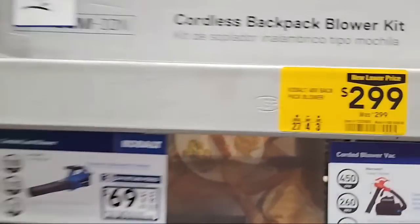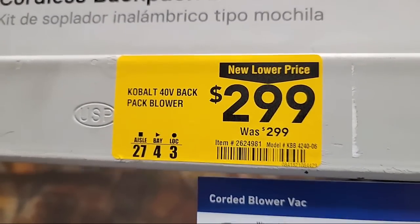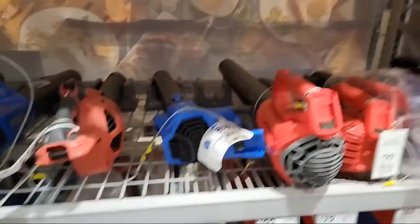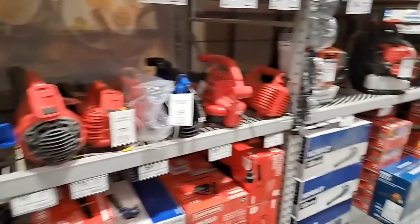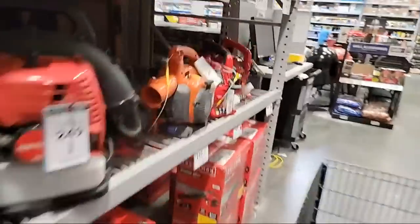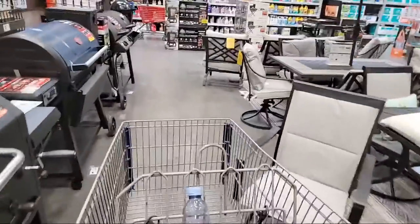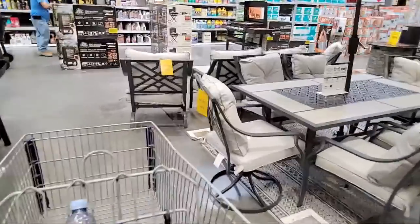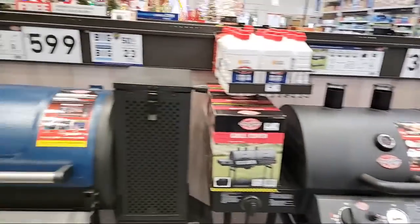That price sticker reminds me of the sign outside a psychic fair that says 'Psychic fair canceled due to unforeseen circumstances.' There's nothing else on clearance in this section. I thought I saw a discount price on a table over here by the grills, but nope — nothing.